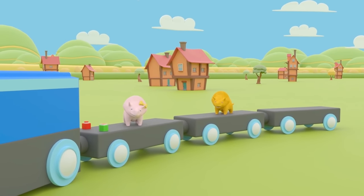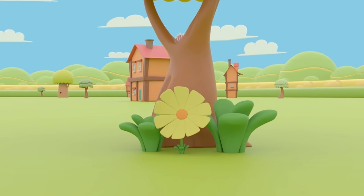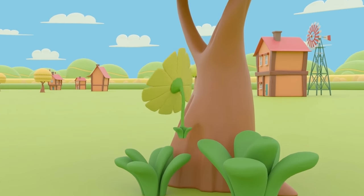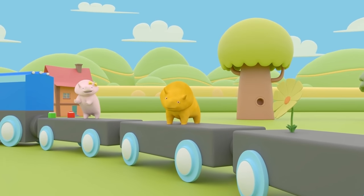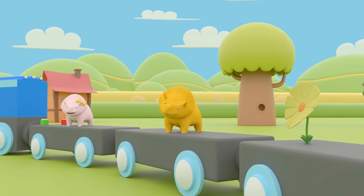What's that over there, Dino? That's right, Dino — it's a yellow daffodil. Isn't it pretty? Shall we take it with us? Let's see what else we can find that's yellow.